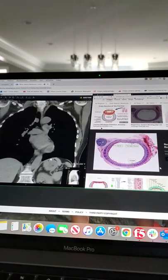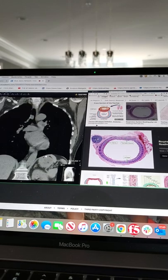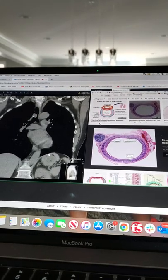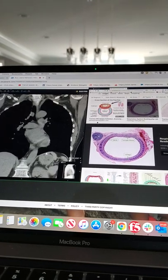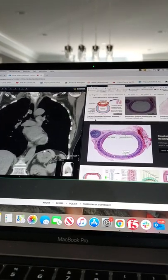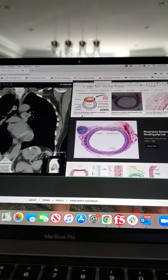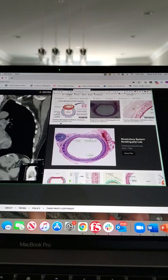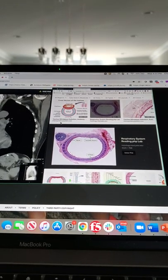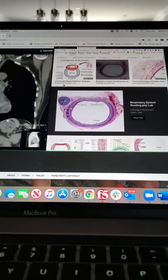This is what the trachea looks like in cross section on a slide. You can see the inside, and then all of this stuff is cartilage. The outer stuff is just a loose connective tissue — that's the structure of the cartilage. These are like the rings of cartilage — you can even see them on the scan looking kind of white up here. All of the stuff we're dealing with is mostly on this side — the inner surface.